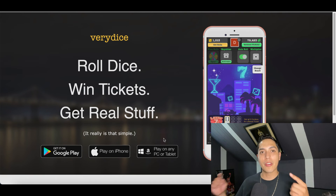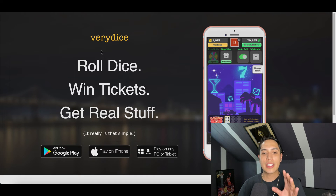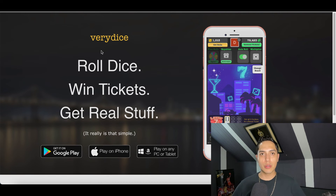Real quick, I forgot to mention the name of the first app, which is called Very Dice. So these are basically two free apps you can use to start making a little extra money on the side.